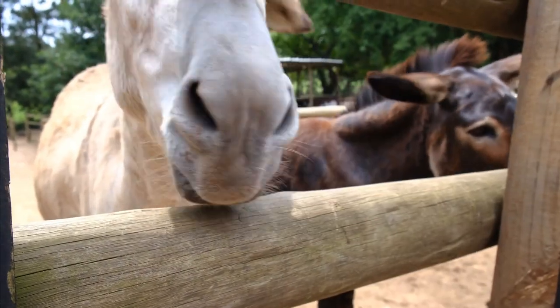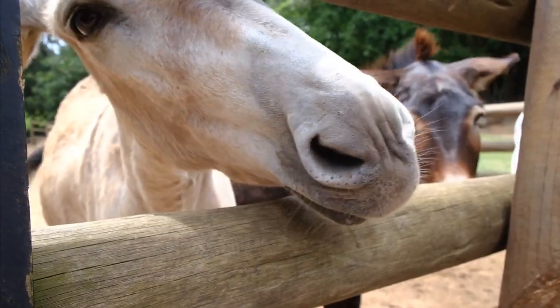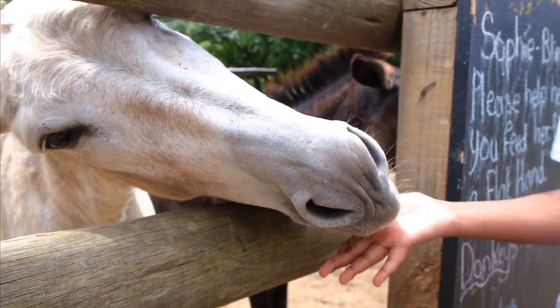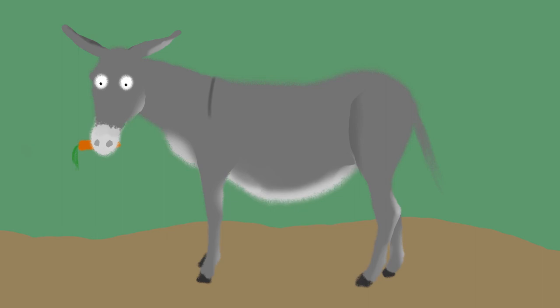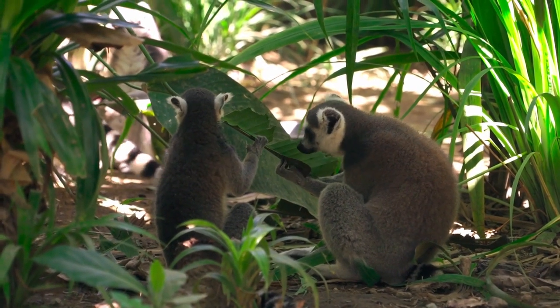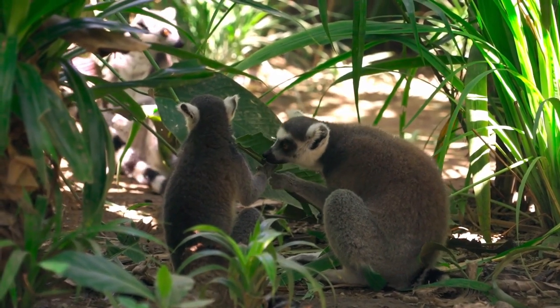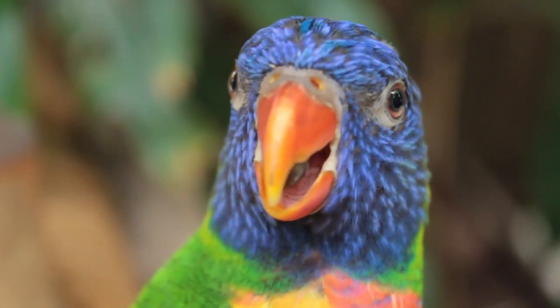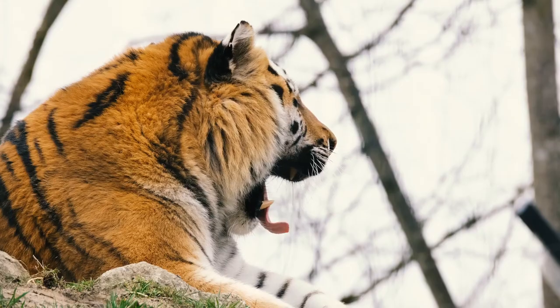Having animals which are being fed by the public can also be potentially difficult. Certain individuals who are perhaps more relaxed around visitors may be more willing to approach them, getting more than their fair share of food. I myself have worked in a variety of walkthroughs and in each of those instances it was important that the keepers were able to monitor the whole group, monitor the visitor numbers, and also keep track of the animals' movements within the exhibit.